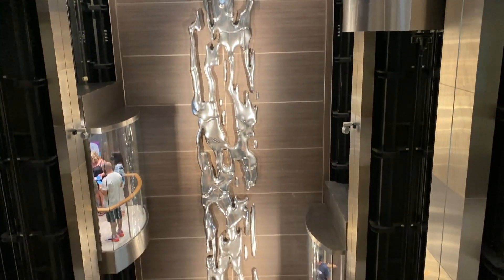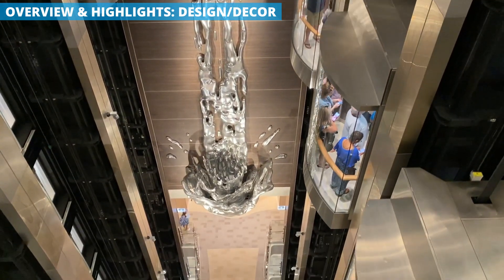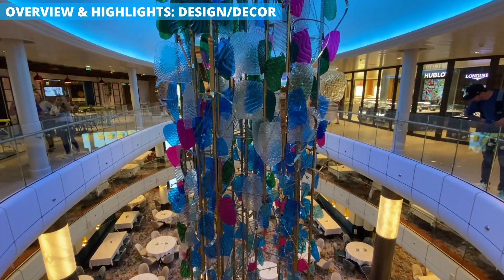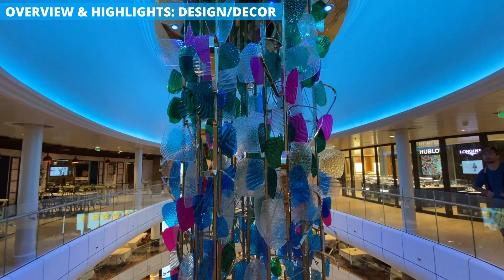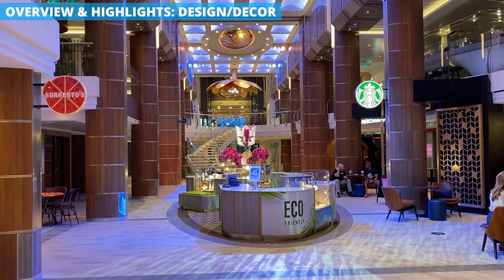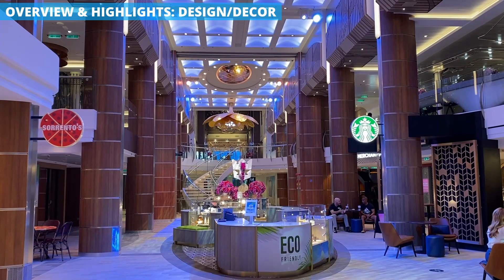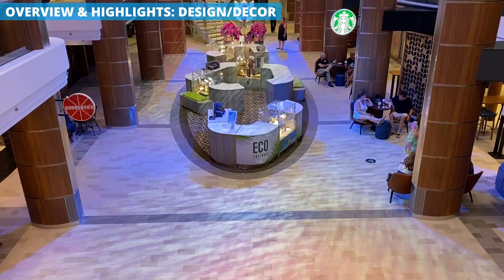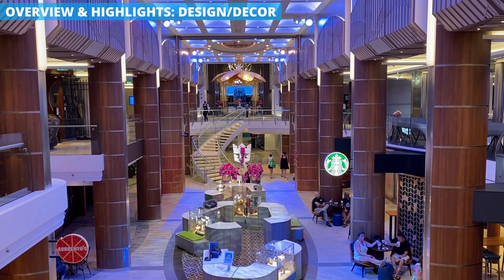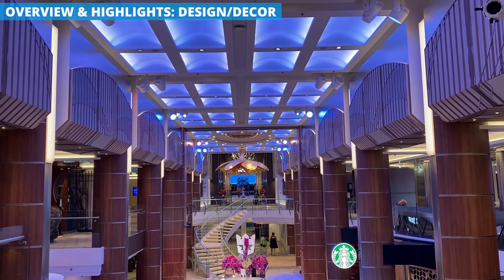First and foremost, the cruise ship feels more boutique and modern than others. How can a nearly 170,000 ton ship feel boutique? For one, there are fewer wide open spaces. If you've sailed Royal Caribbean before, you're likely used to the large Royal Promenade that runs through the middle of the ships — wide and airy with shops and restaurants along the sides. On Odyssey of the Seas, there's a Royal Esplanade, but it's a bit smaller, with narrower walkways and a more winding path instead of cutting straight through. The result is a more intimate feel, like a winding street instead of a multi-lane highway.